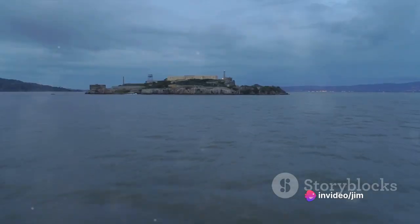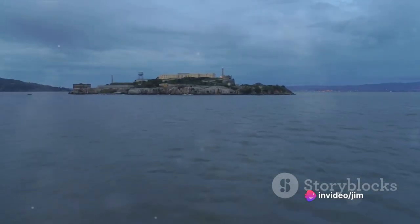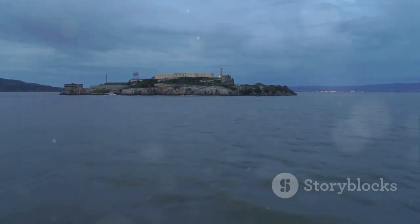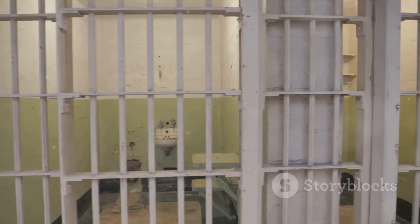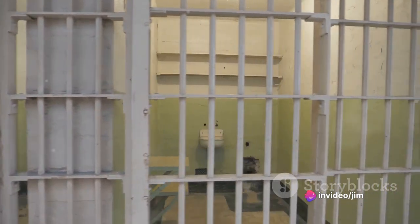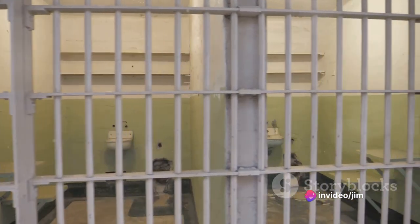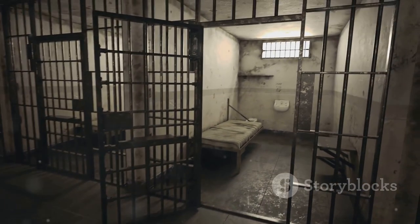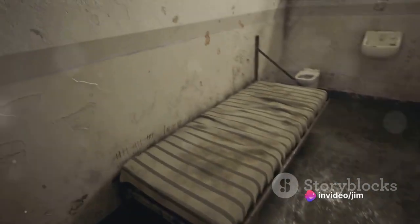We then set sail towards Robben Island, an emblem of the long struggle against apartheid. Its barren landscape and stark prison buildings tell a story of centuries of enforced isolation and hardship. It's here that Nelson Mandela spent 18 years of his 27-year imprisonment, his cell now standing as a potent symbol of the fight for freedom. As we walk through the prison corridors, we bear witness to the indomitable spirit of those who fought for equality and justice.